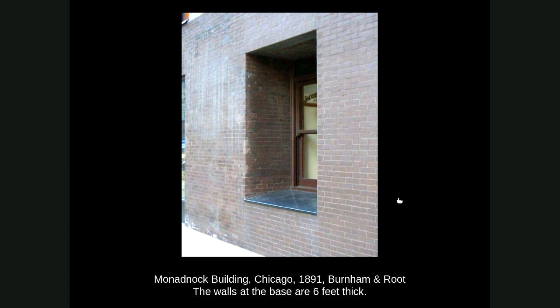It quickly became apparent to everyone, including the clients and developers, that this is not the future of high-rise construction — that cast iron and later steel framing would be the way to build tall buildings. It's a great building; it's at Dearborn and Jackson and you can go inside. There are beautiful historic interiors — you can walk down the corridors, and the stairwells have beautiful ornamented stairs inside.